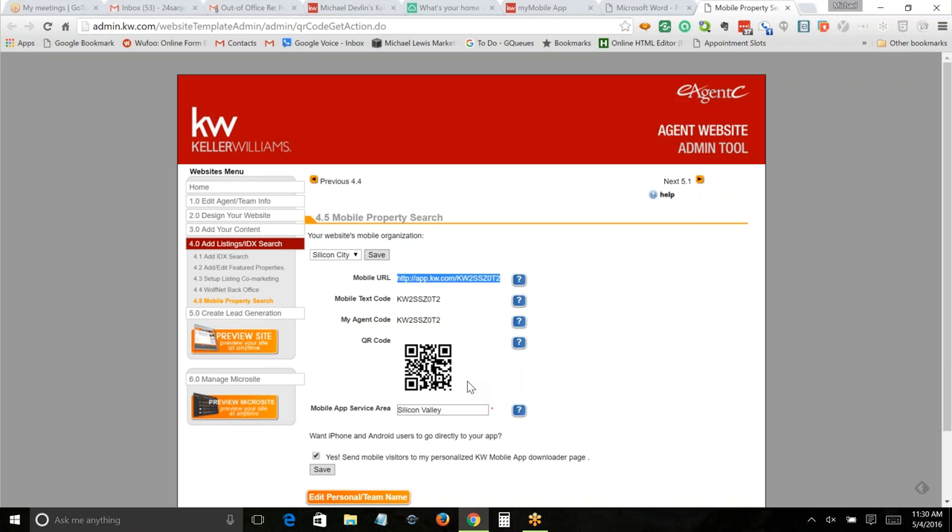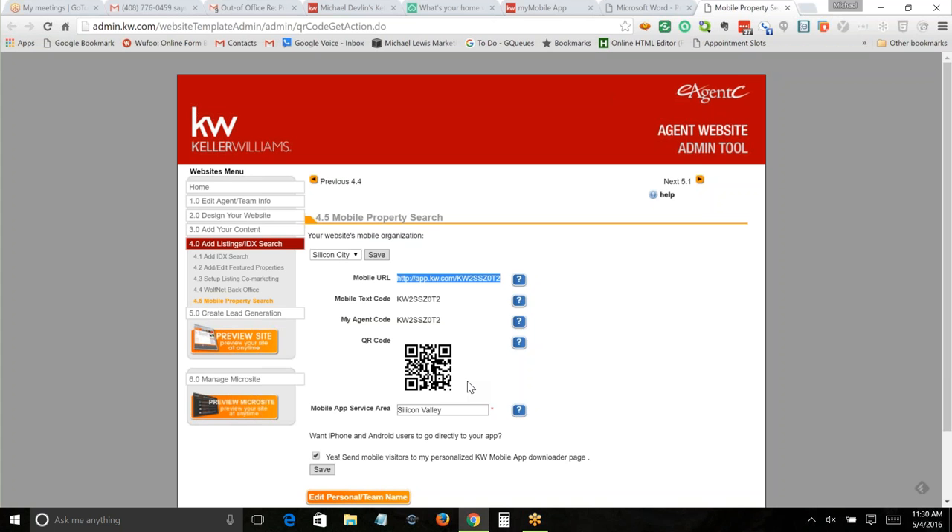If you're going to have a QR code on your business card, have one for your contact information — not necessarily for the mobile app download. Because if I have a QR code reader and you have a contact info QR code on your business card, I can take a picture of it and it'll put all your contact information into my cell phone, which synchronizes with Google. I've seen agents that have both. But you're going to see that's not the easiest way to share the app.